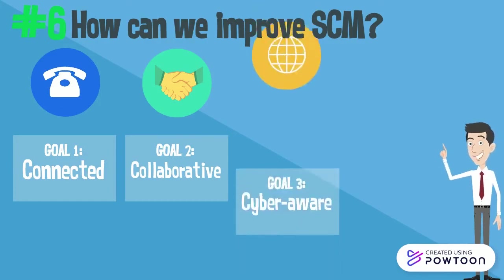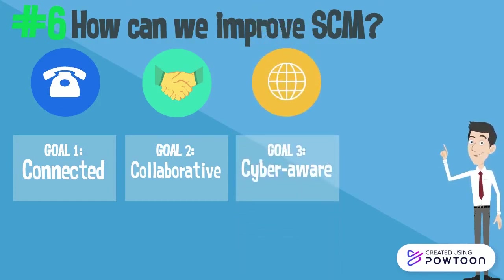Third, be cyber-aware — this involves using tools such as firewalls for supply chain management security.